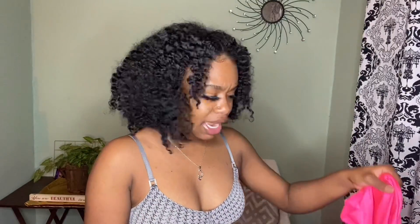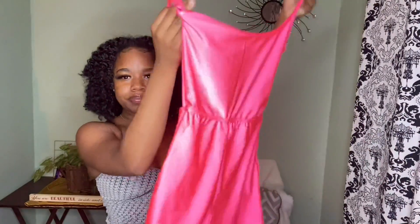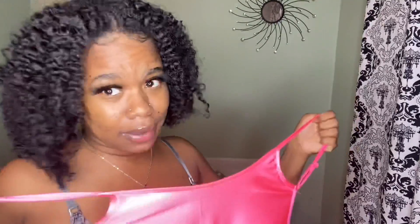Anyways, first on the agenda is this. If you didn't know, the packaging is really cute — it's a sheer bag that says Shein. I'll also link everything I got in the description. This is the first piece, and it's this pink open-back thing. About to try it on for y'all.